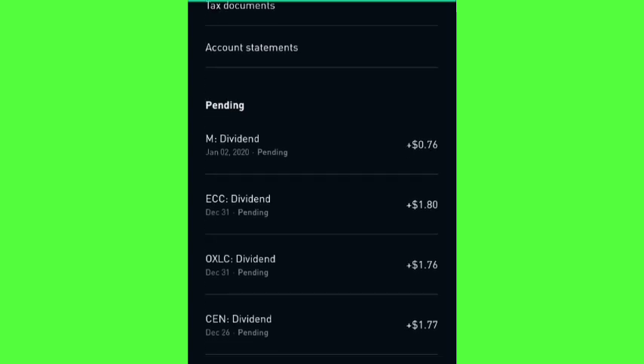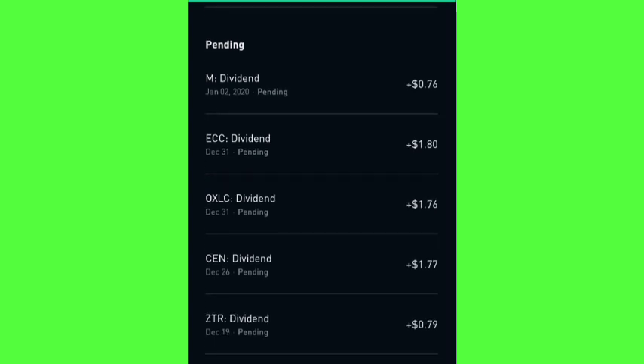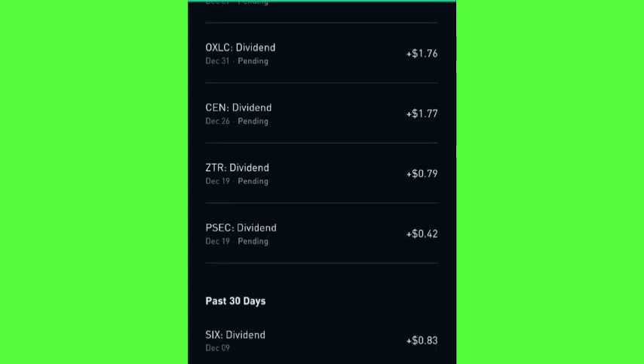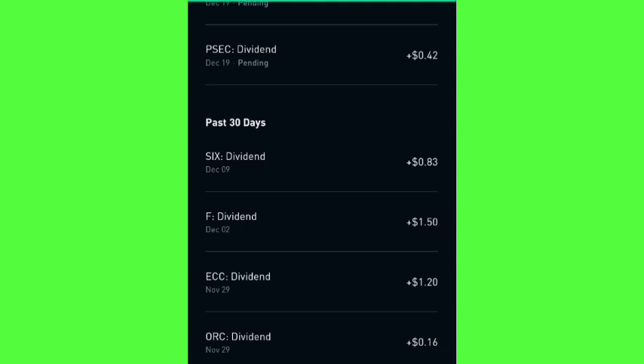I have a pending dividend for Macy's on January 2nd. I have another pending dividend on December 31st for the monthly paying dividend stock ECC, and another on December 31st for OXLC, also a monthly dividend paying stock. I have a dividend coming in on the 26th for CE, another monthly dividend paying stock, and two dividends coming in tomorrow for ZTR and PEC, both monthly dividend paying stocks. The last dividend I received in this portfolio was 83 cents from Six Flags on December 9th.